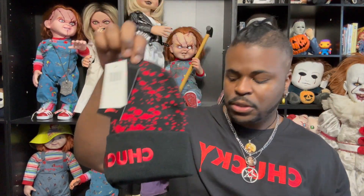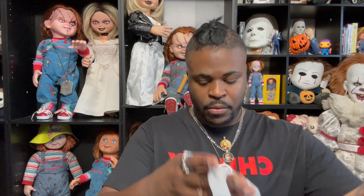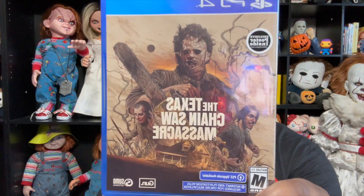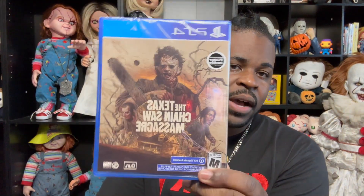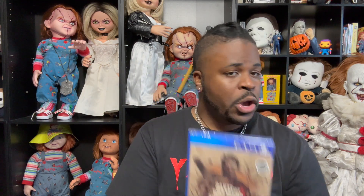Last but not least, today I went to GameStop and I got the Texas Chainsaw Massacre game. I am so excited for this. I'm just ready to play it and see what it's all about. I don't play games often but I'm really excited about this one.